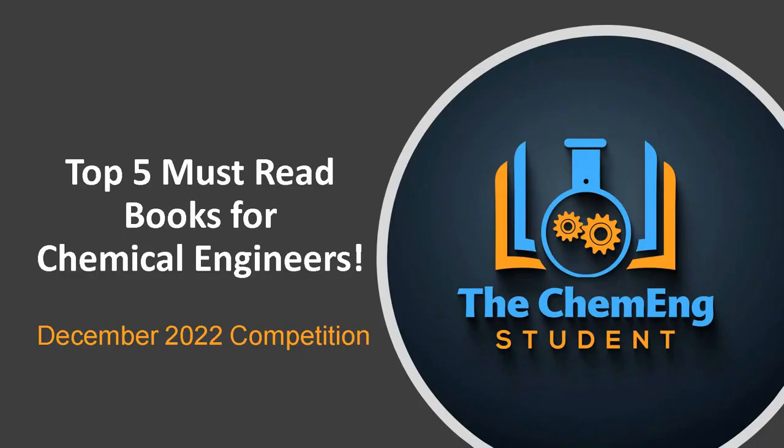Hi guys, welcome to another chemical engineering tutorial brought to you by the ChemEng student. In this lesson we're going to take a look at the top five must-read books for chemical engineers — the essential books that any chemical engineer needs in order to be successful. There's also an additional bonus book at the end of this video, so be sure to check that out.